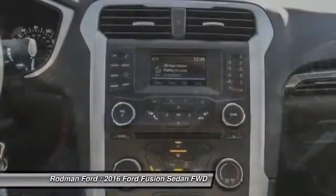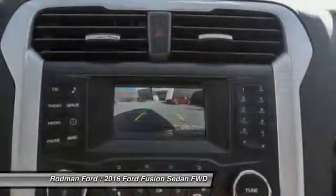Front four-wheel disc brakes, CD player, power windows, and fog lamps.